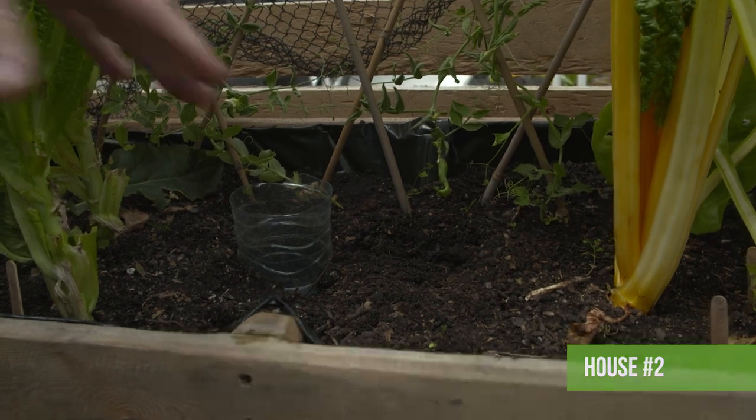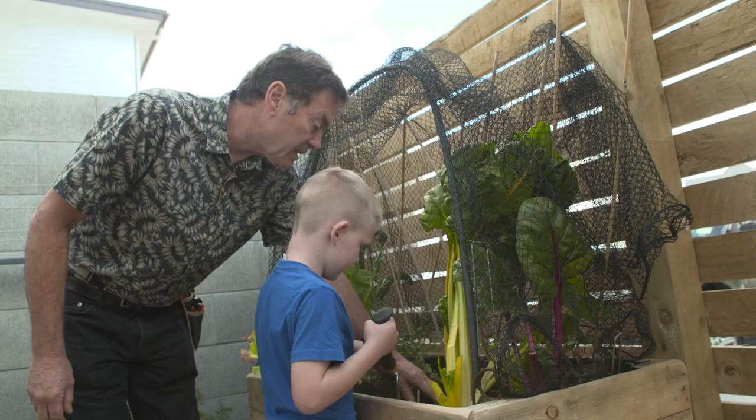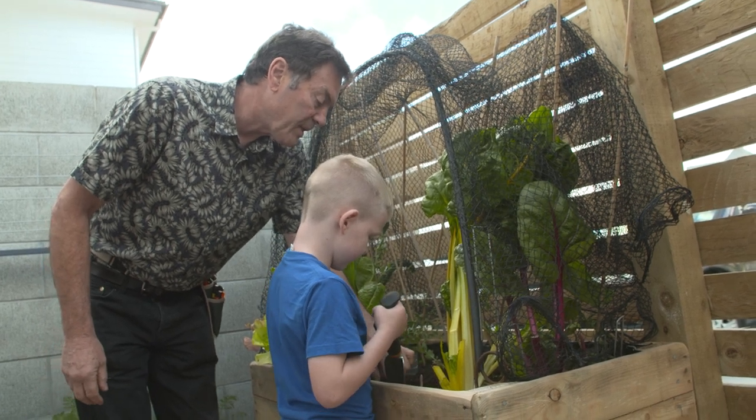The cos and iceberg lettuces are eaten and this time we're planting loose leaf ones, which handle summer heat better and can be harvested leaf by leaf.